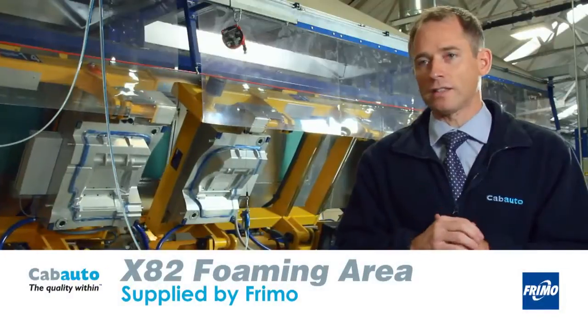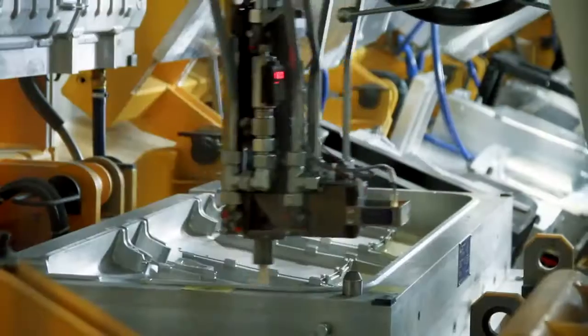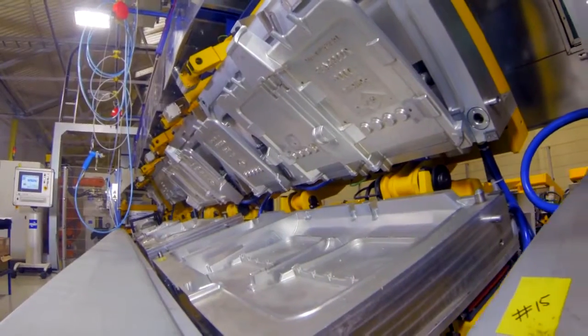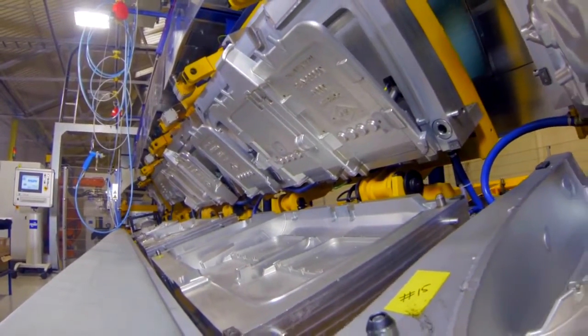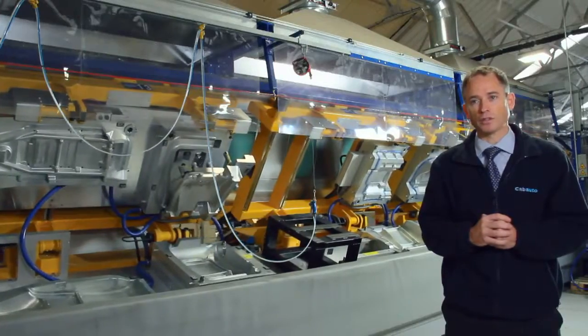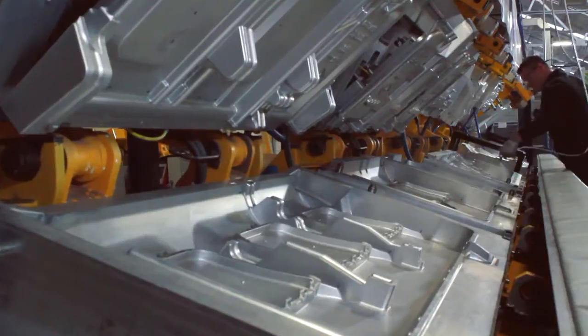Really what I'm stood next to here today is the next generation in terms of foam manufacture. This machine will make seat foams for a commercial van. It has 15 carriers and will make 19 parts for us in total when it's fully commissioned. It will go into production in the early part of 2014.